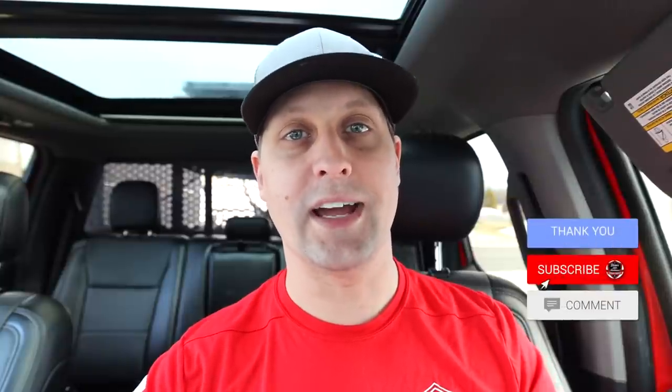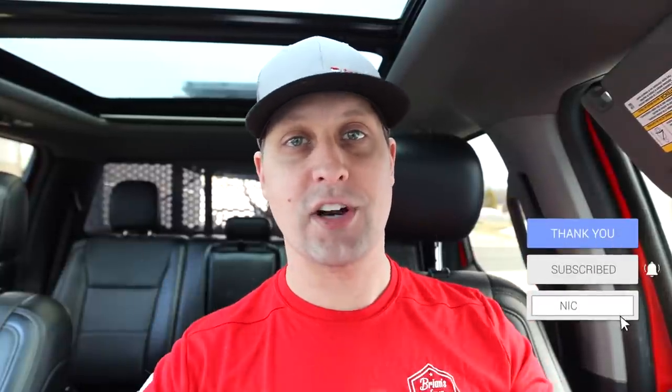Hey, what's going on guys? Brian here, Brian's Lawn Maintenance. Trust you guys are doing well. Really quick, wanted to talk about our lawn inquiry and agreement forms that we now have available at lawentrepreneuracademy.com to help you guys get your ducks in a row for the upcoming spring season.